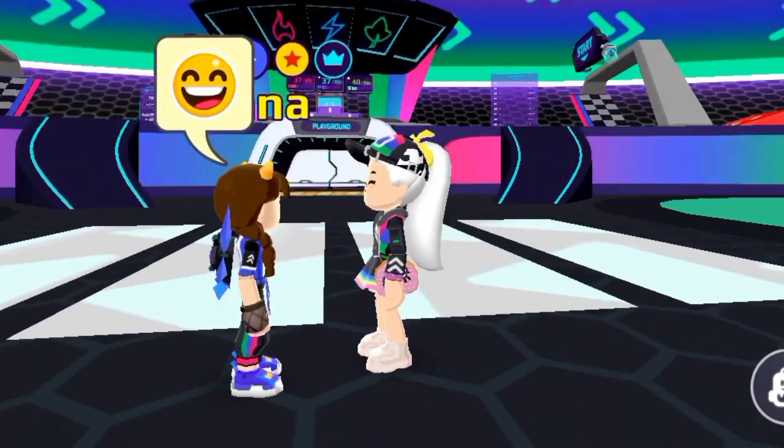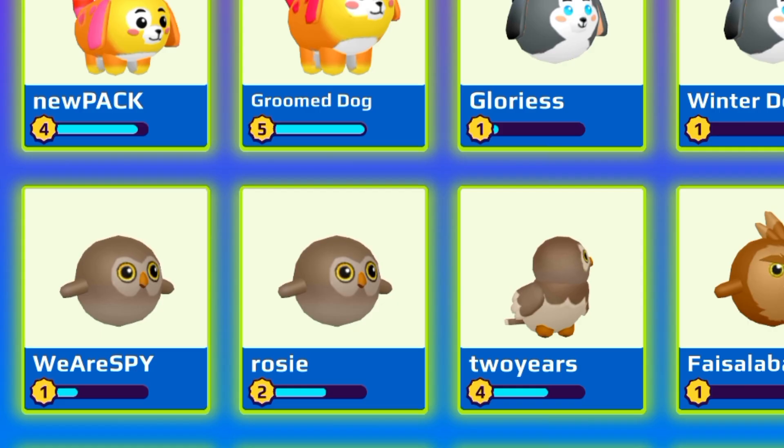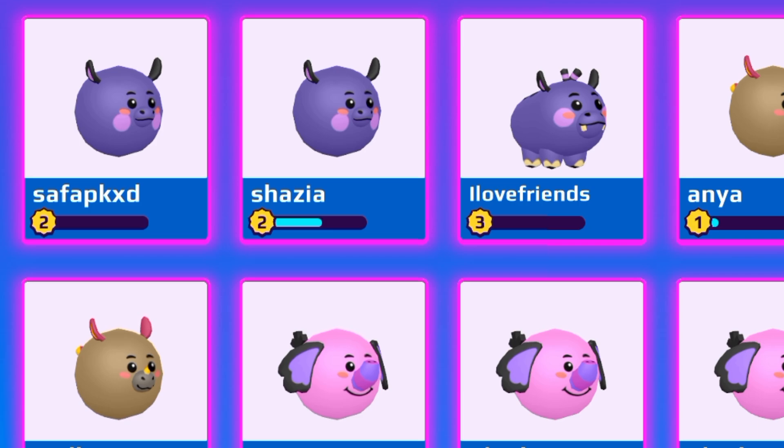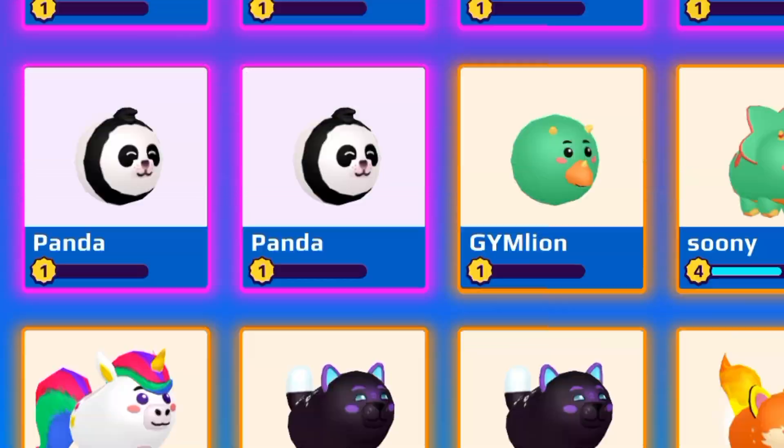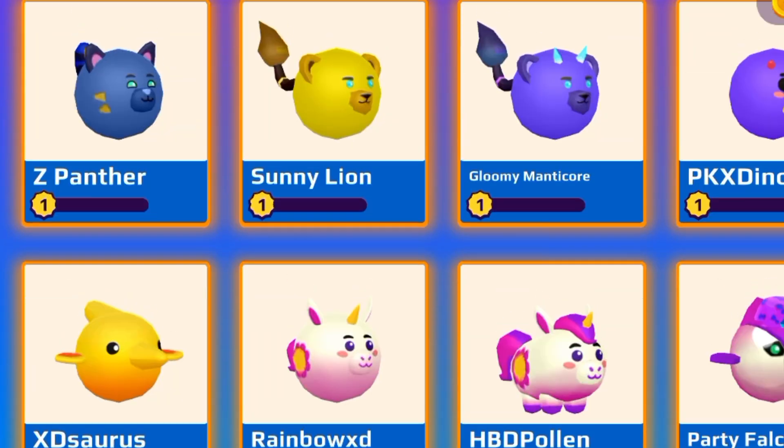Well, maybe today is your lucky day. I'm always lucky, you noob! Well, it's my turn now. I need to find something unique. Okay, so I will choose the panther. Let's see.